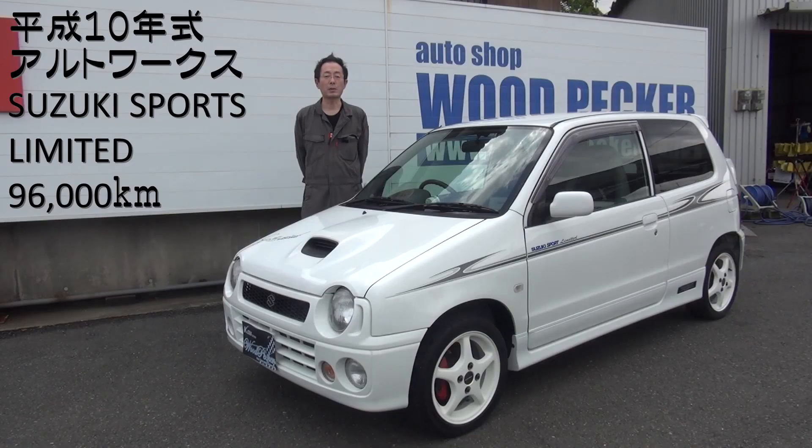A Shop Specker の尾村です。今回紹介する車は平成10年式アルトワークス スズキスポーツリミテッド、走行96,000kmです。